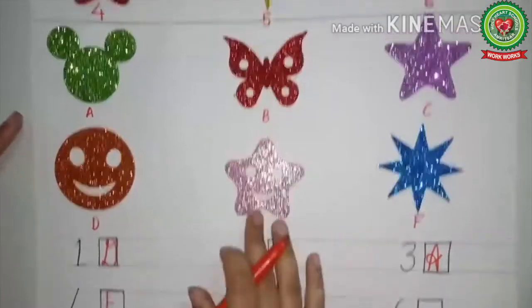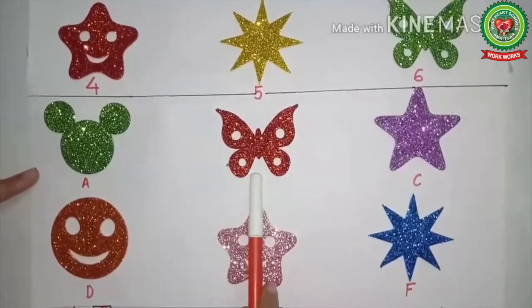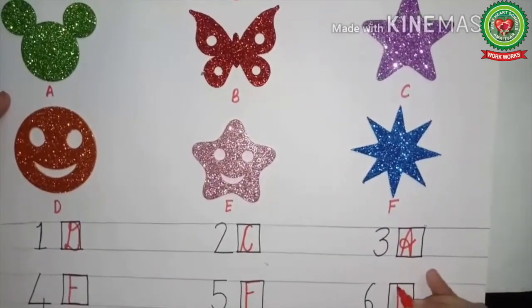Now, which is left? This is a butterfly. In the B part, which one is the butterfly? Yes, this one, and it is at letter B. So in front of number six, we will write B.